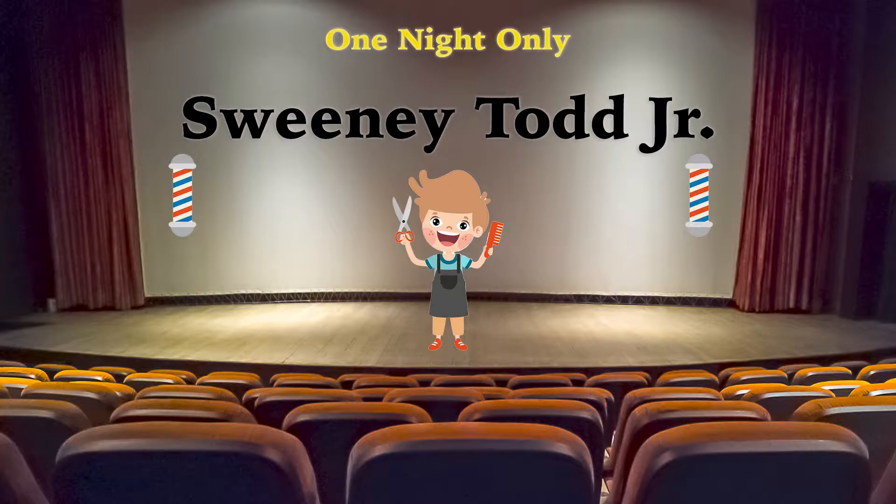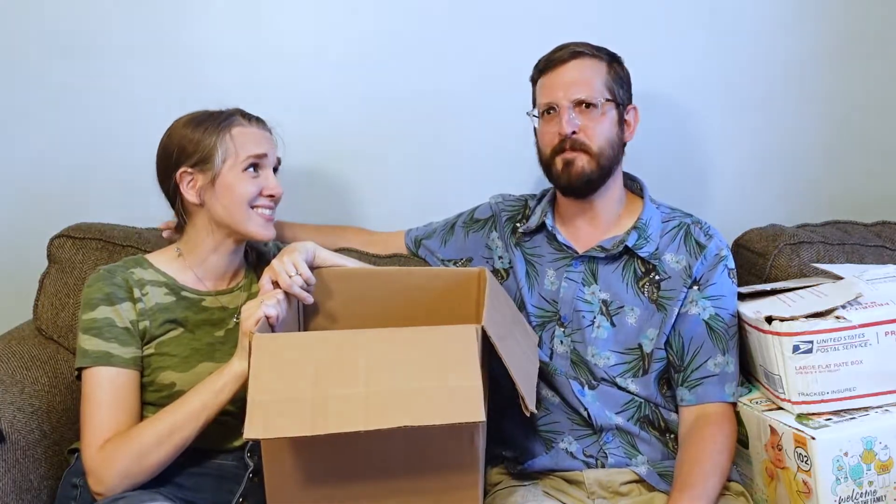Perhaps Denise thought our entire family was going to be working backstage in an upcoming theater production. We'll keep one. But again this is all very thoughtful of Denise — so nice.